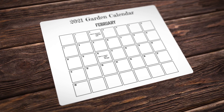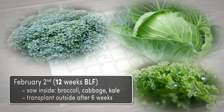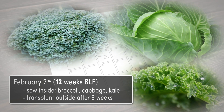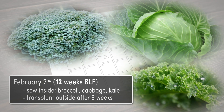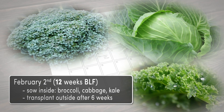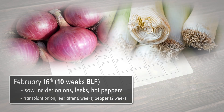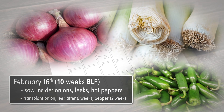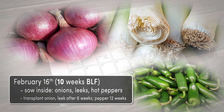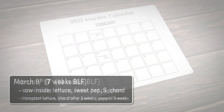The first seeds we're planting are broccoli, cabbage, and kale — 12 weeks before the last frost, or BLF for short. We just planted these one week before this video was published, and they'll be transplanted outside under cover after six weeks growing indoors. At 10 weeks BLF, we'll plant onions, leeks, and hot peppers. The onions and leeks will go outside under cover after six weeks of growth, but the peppers will have to wait until about two weeks after the last frost before transplanting.